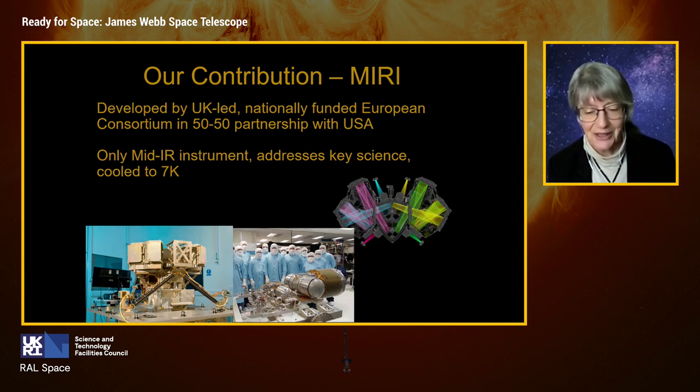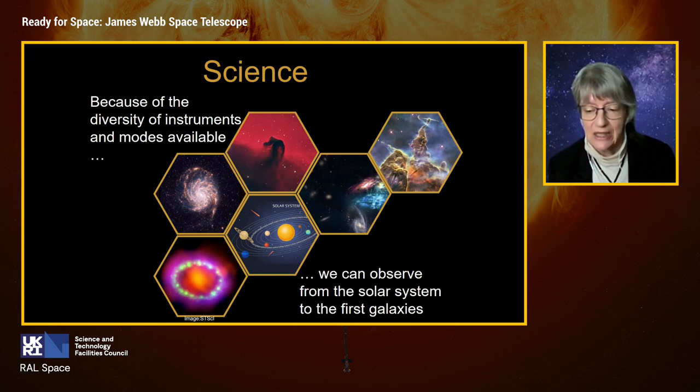JWST is an observatory as much as it is a mission. It is designed to address science from the solar system all the way to searching for the first galaxies. Time with this observatory is awarded to the best scientific proposals by international competition, and it is equipped with a broad diversity of instruments and observing modes to function like Hubble — a fully functioning international observatory in space.